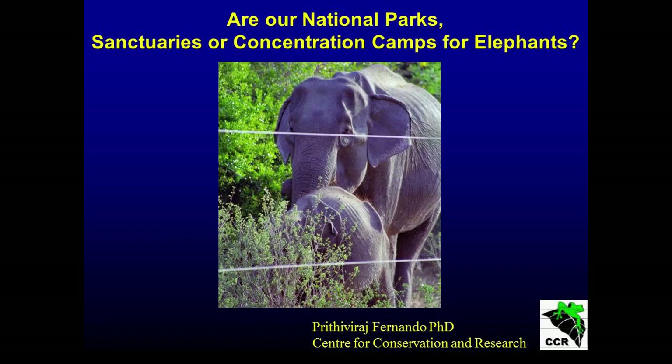So today, as you know, I'm going to talk about some issues with our national parks with regard to elephants. First of all, I'll share some rather disturbing images with you.